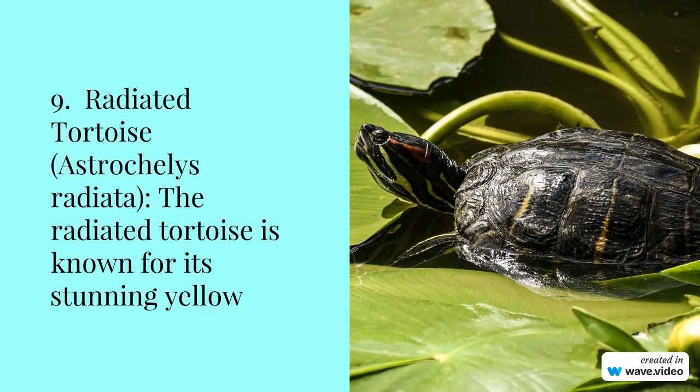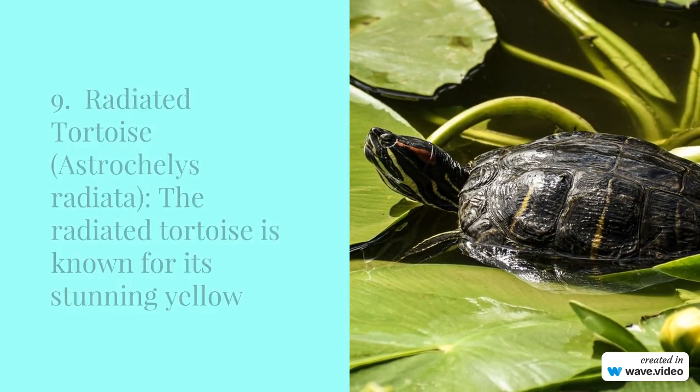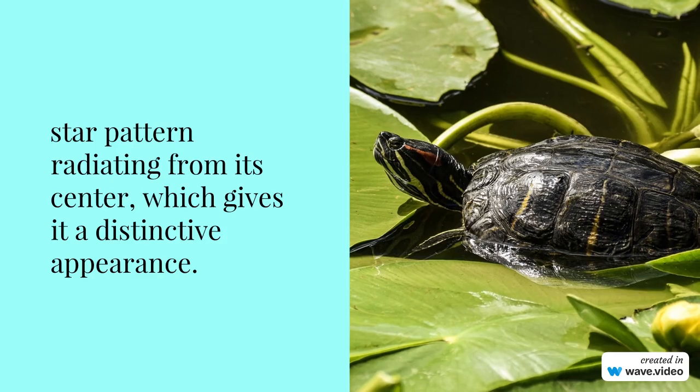Number 9: Radiated tortoise, Astrochelys radiata. The radiated tortoise is known for its stunning yellow star pattern radiating from its center, which gives it a distinctive appearance.